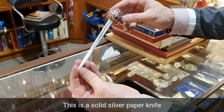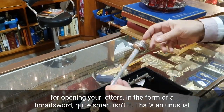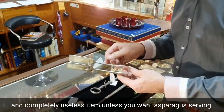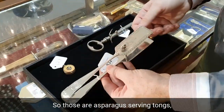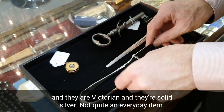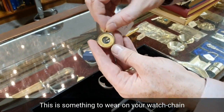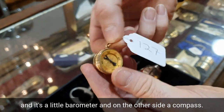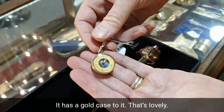This is a solid silver paper knife, for opening your letters in the form of a broadsword — quite smart. This is an unusual and completely useless item unless you want asparagus serving — so those are asparagus serving tongs, and they are Victorian and solid silver. Not quite an everyday item. This is something to wear on your watch chain: it's a little barometer, and on the other side a compass. It's just over 100 years old with a gold case. Isn't that lovely?